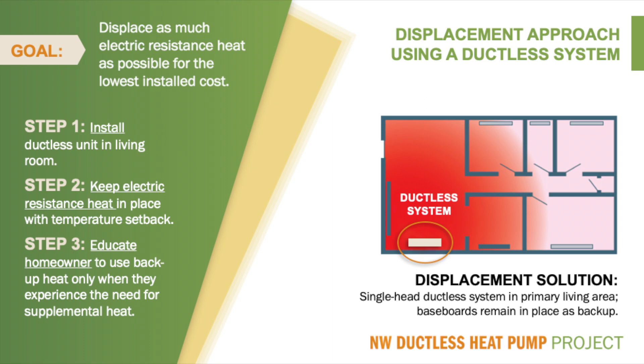The key to success in making displacement of electric resistance heat with a ductless heat pump work best is found in the following steps. In step one, we identify the room or rooms in the home where the occupants spend most of their time. The ductless heat pump is installed in this main living area — ideally the living room or family room — and is sized to take over the entire heating requirement of this main living area. In step two, we plan to keep the electric resistance heat in the other rooms of the home as backup or supplemental heat. In step three, we teach the homeowner how to use their electric resistance heat only when they feel they need to, and instruct them on the proper use and maintenance of their ductless heat pump.